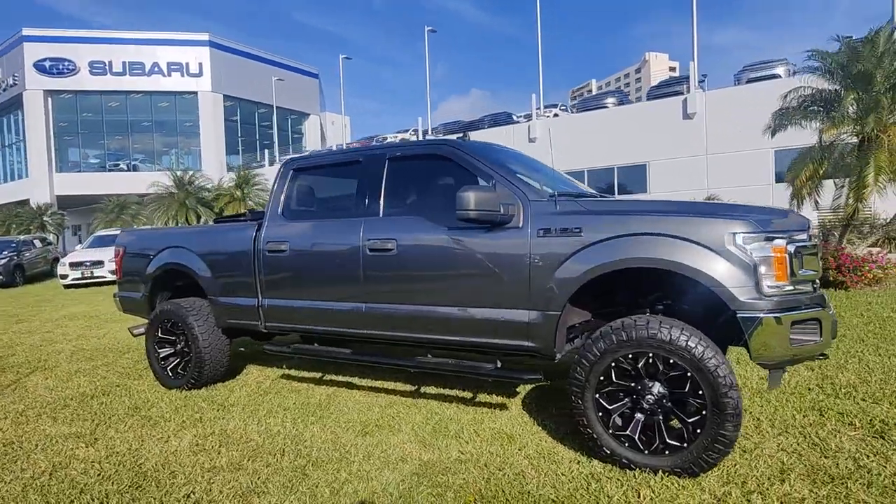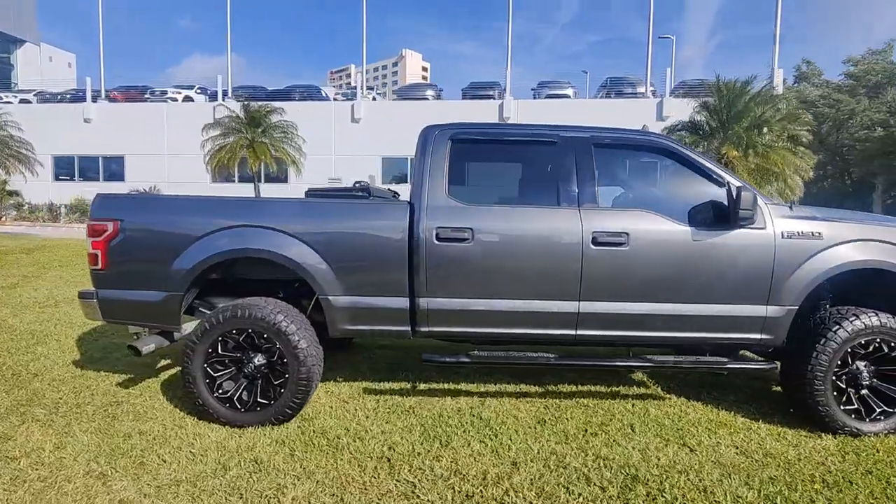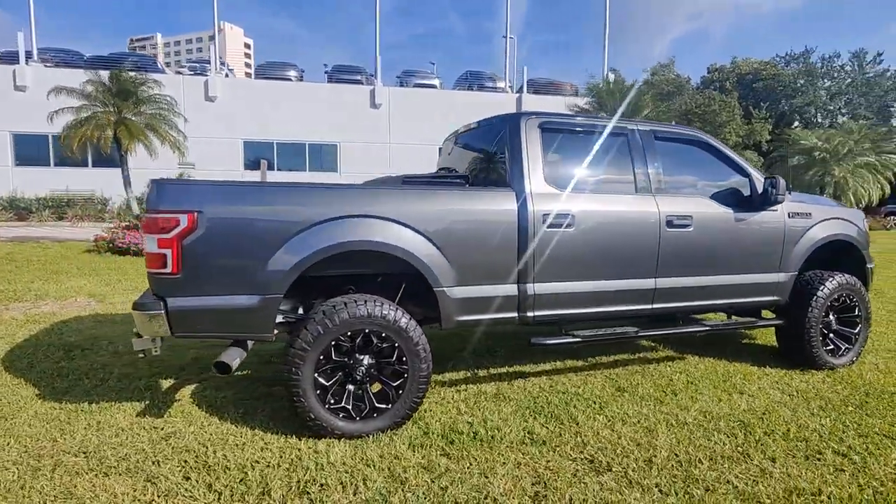Get acquainted with the 2020 Ford F-150. This vehicle is an outstanding buy with fewer than 60,000 miles on the odometer.